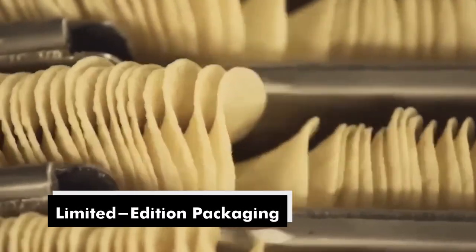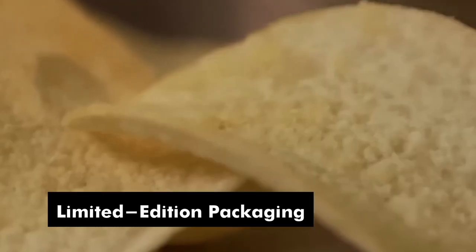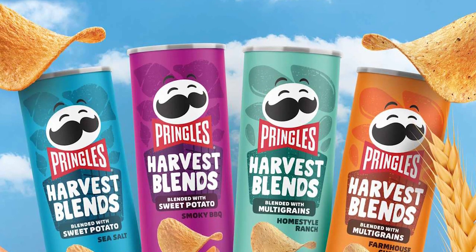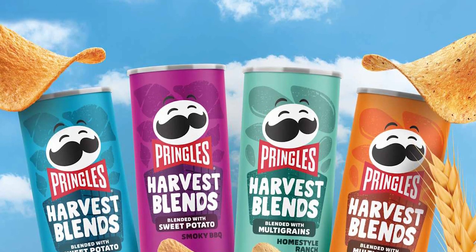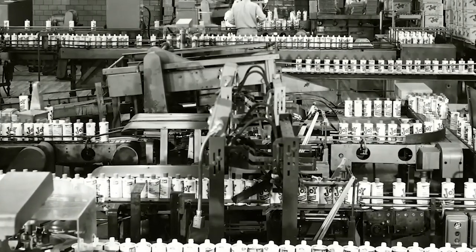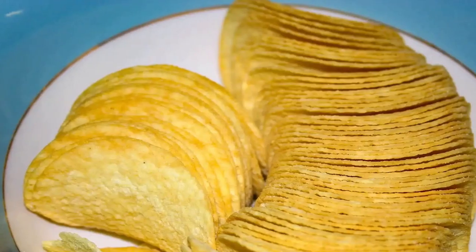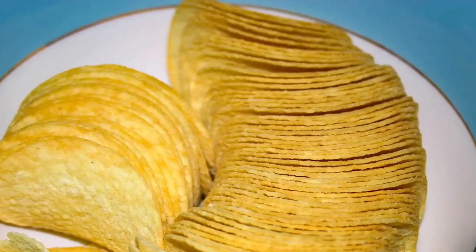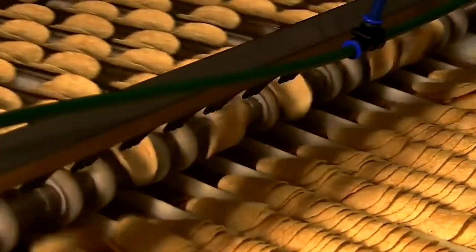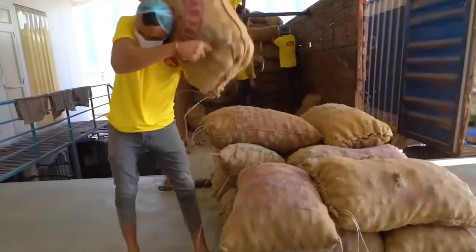The brand's journey includes nostalgia-inducing packaging redesigns that hark back to earlier eras, evoking a sense of sentimentality among longtime fans. Pringles' impact on pop culture includes appearances in movies, TV shows, and even music lyrics, further cementing their place in modern consumer consciousness. The story of Pringles illustrates the intersection of innovation, branding, and consumer preferences — from their unique saddle shape to their iconic packaging. Now let's start with the key ingredient: the potato.